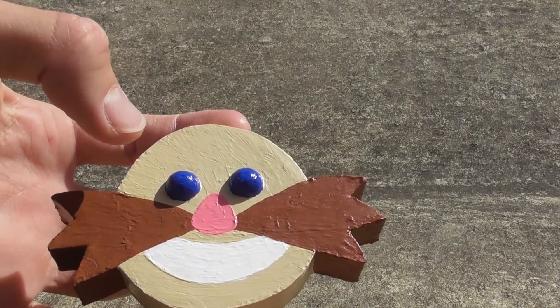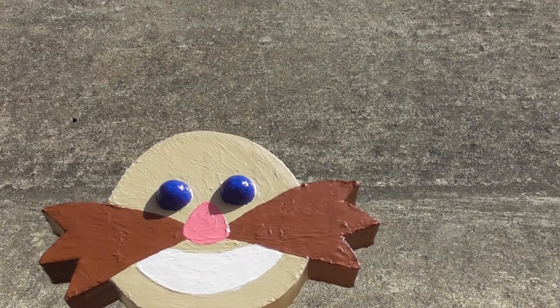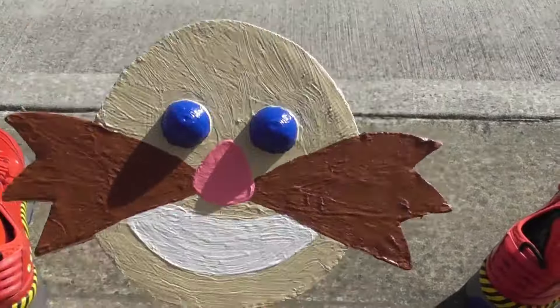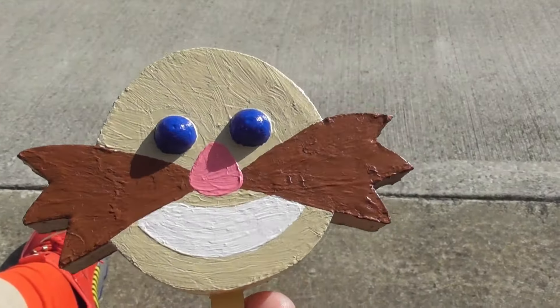He's got sort of purple-blue gumball eyes. I can't really tell what colour it is. His nose is pink and he's got a smile on his face.